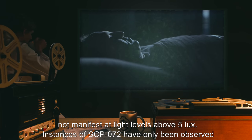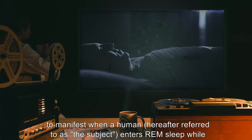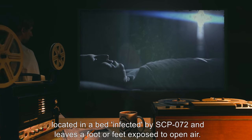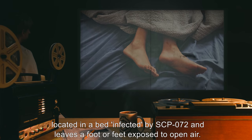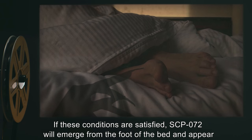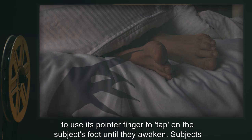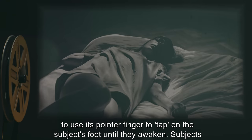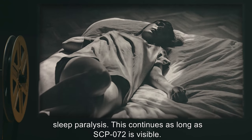Instances of SCP-072 have only been observed to manifest when a human, hereafter referred to as the subject, enters REM sleep while located in a bed infected by SCP-072 and leaves a foot or feet exposed to open air. If these conditions are satisfied, SCP-072 will emerge from the foot of the bed and appear to use its pointer finger to tap on the subject's foot until they awaken. Subjects have reported that at this point they were unable to move, showing symptoms similar to sleep paralysis.